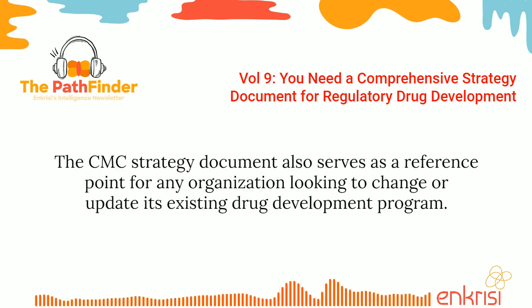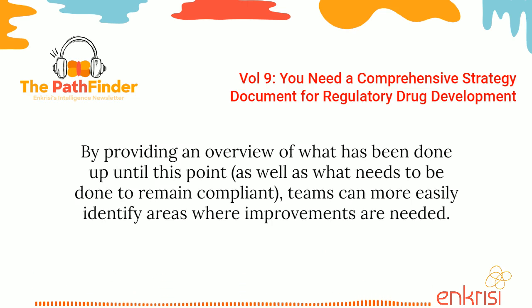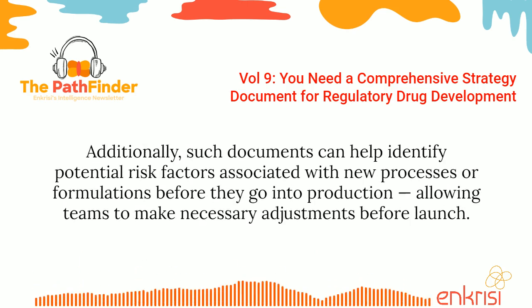The CMC strategy document also serves as a reference point for any organization looking to change or update its existing drug development program. By providing an overview of what has been done up until this point, teams can more easily identify areas where improvements are needed. Additionally, such documents can help identify potential risk factors associated with new processes or formulations before they go into production, allowing teams to make necessary adjustments before launch.